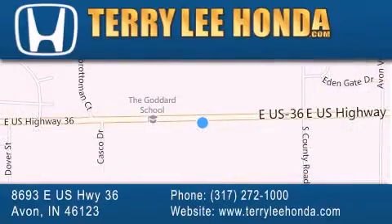Stop by and visit at 8693 East US Highway 36 in Avon, or see us online at TerryLeeHonda.com.